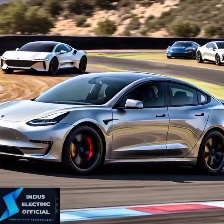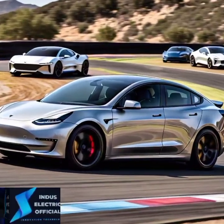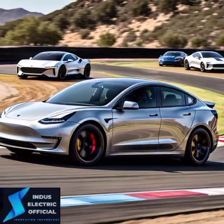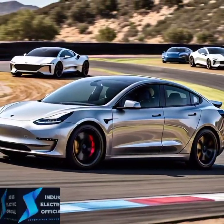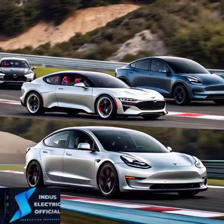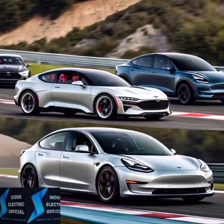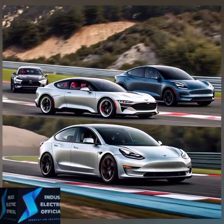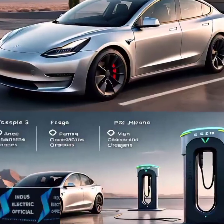Driving range is a major factor for any EV buyer. The Tesla Model 3 offers up to 358 miles of range on a single charge with its long range model. But how does that compare to other electric cars? The Chevy Bolt offers up to 259 miles and the Hyundai Kona EV gives you 258 miles — decent, but Tesla still takes the crown here.